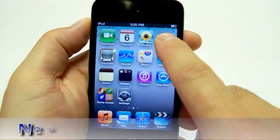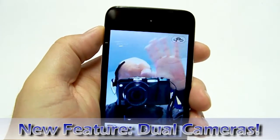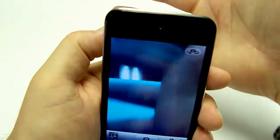The iPod Touch now comes with two cameras. There's one facing you and one facing towards the front. I'm waving at it right now, and then you click this icon in the top right and it will flip it around — and that is the front facing camera.